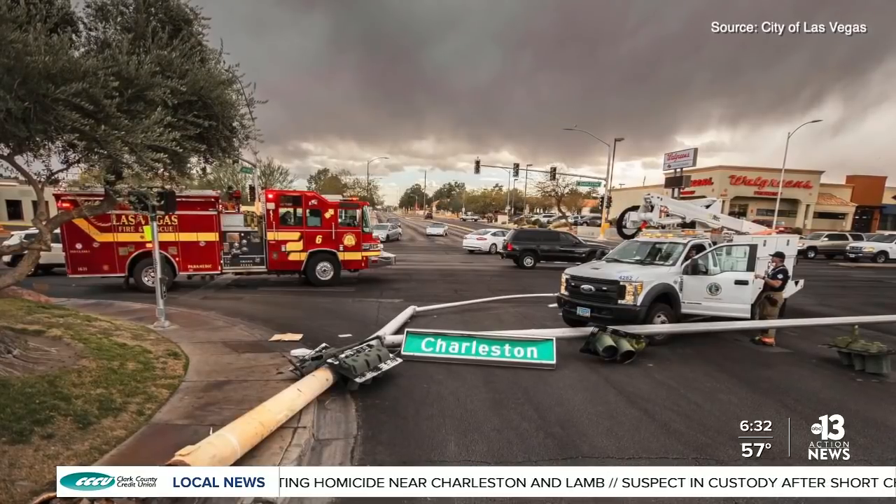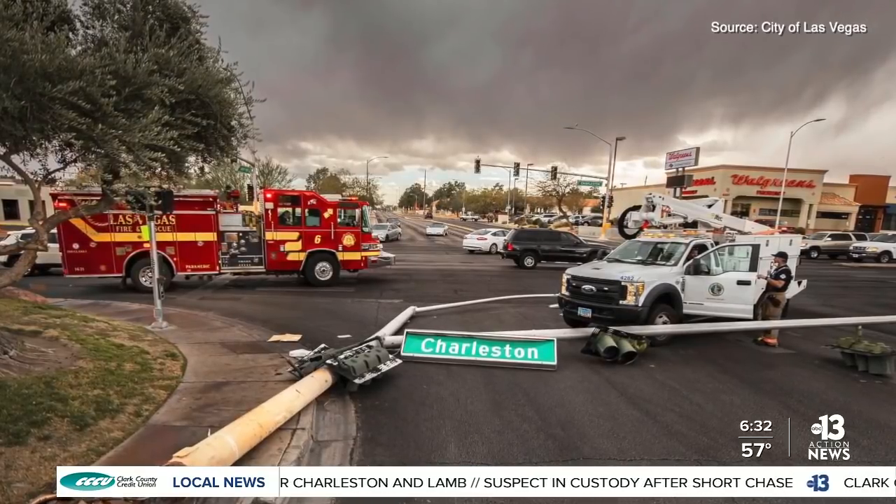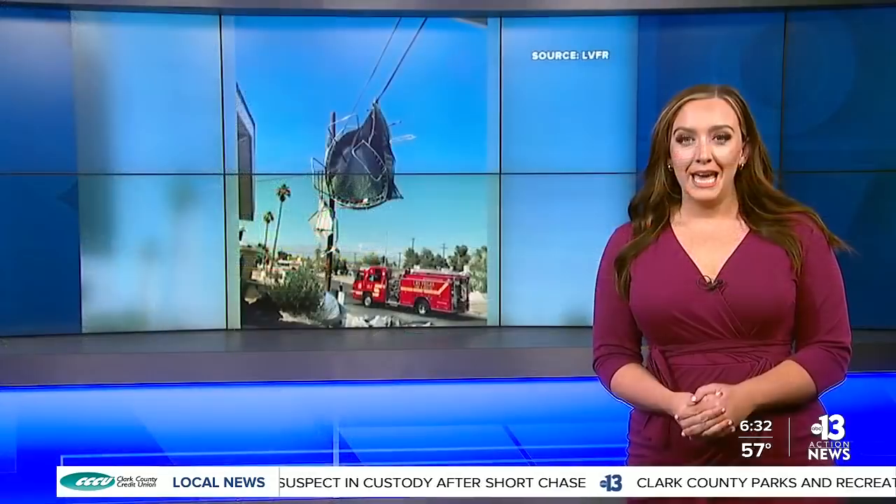And if you see a downed power line, don't touch it — call 911, then call NV Energy to report it. And if you drive over a downed power line by accident, it's best to stay inside your car and call for help. And if you have to exit the vehicle, be careful not to touch the car again once you have jumped out.